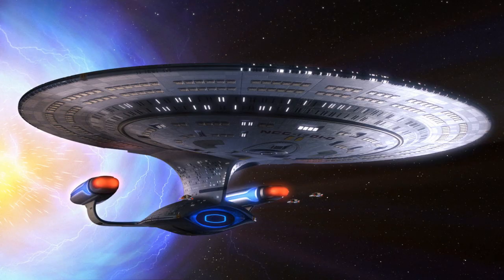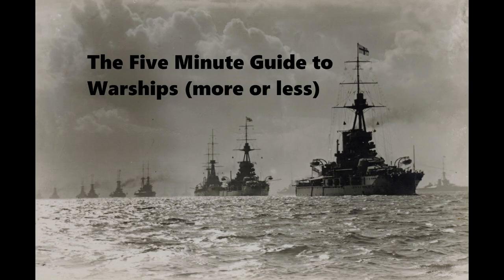And of course, we all know the name will continue into the future when the Constitution, Excelsior, Ambassador, Galaxy, and Sovereign-class starships are launched. But that's a story for another day. That's it for this video. Thanks for watching. If you have a comment or suggestion for a ship to review, let us know in the comments below.